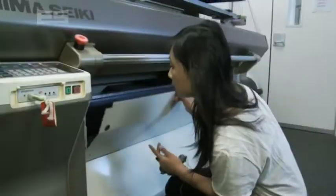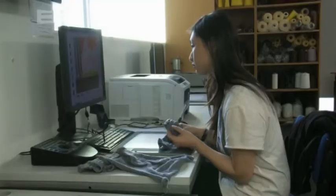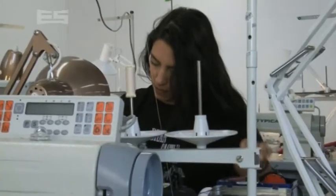And then from there you go on to use the computerised knitting machines. This piece of machinery is all the way from Japan — it is seriously cool. Essentially you can program it to knit anything, and these guys will become pros at using it.